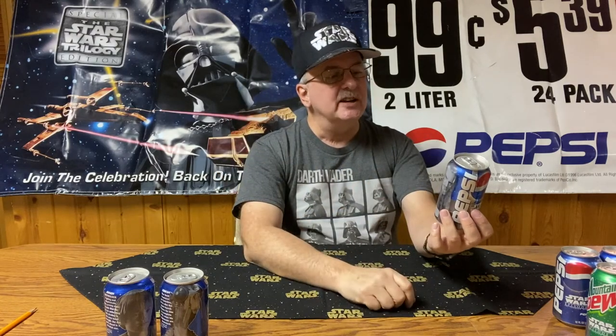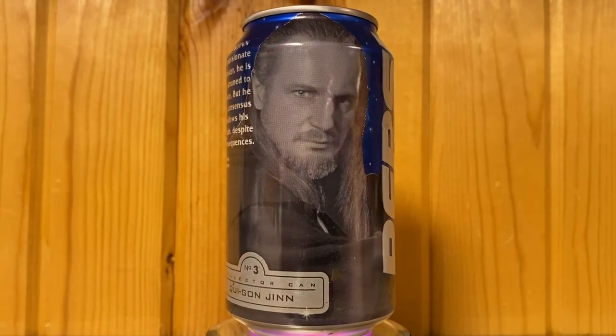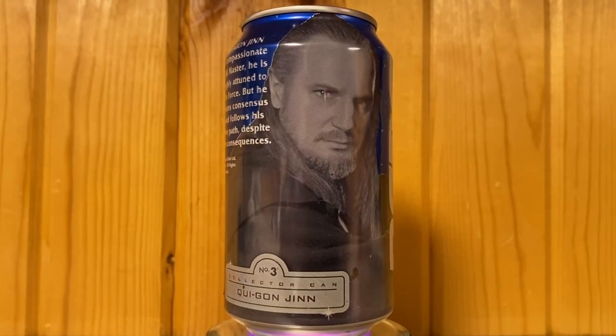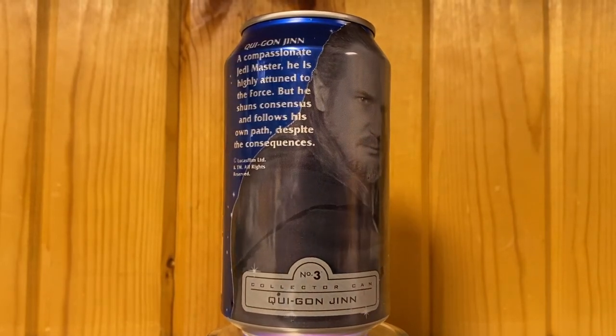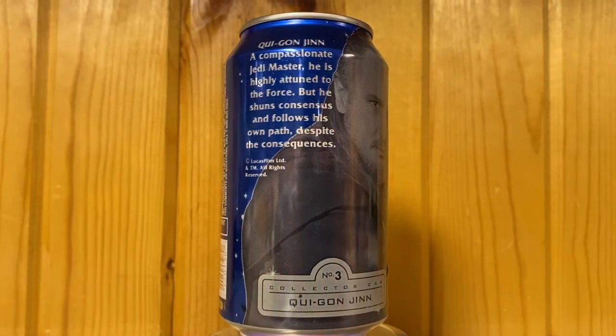Number three is Qui-Gon Jinn. A compassionate Jedi Master, he is highly attuned to the Force, but he shuns consensus and follows his own path despite the consequences. This movie introduced us to one of the great Jedis of all time, Qui-Gon Jinn.